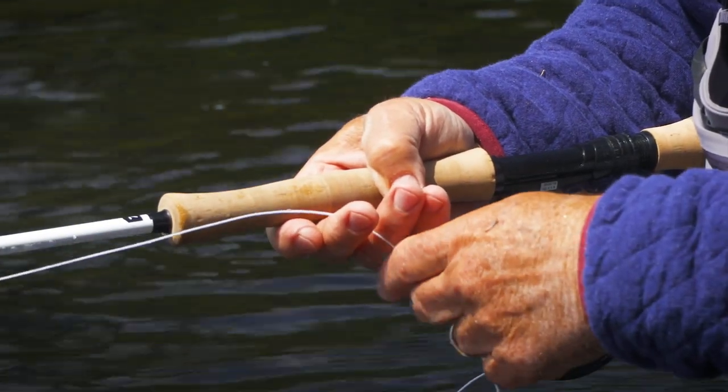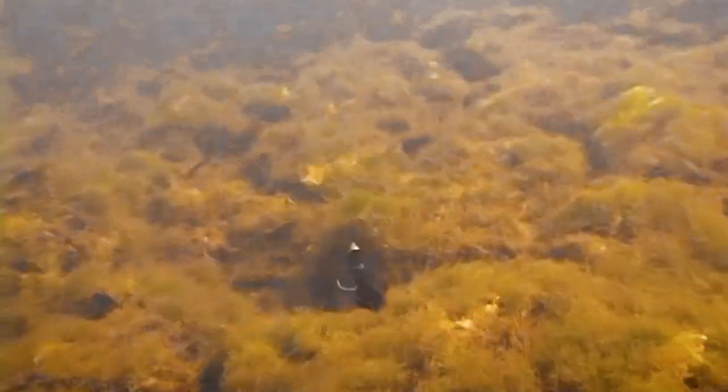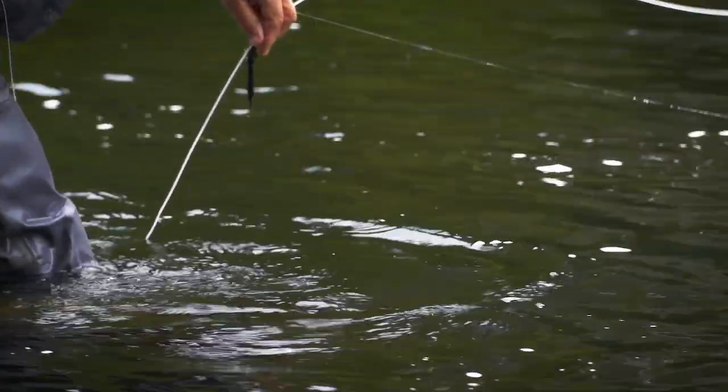By using plenty of pauses in our strips, we allowed the fly to settle on the bottom and then dart upward, which keeps the fly moving slower and keeps it closer to the bottom, where bass are found at this time of year. Thank you, buddy.